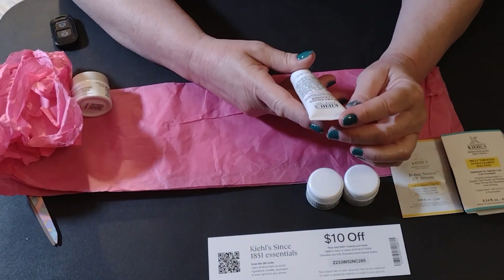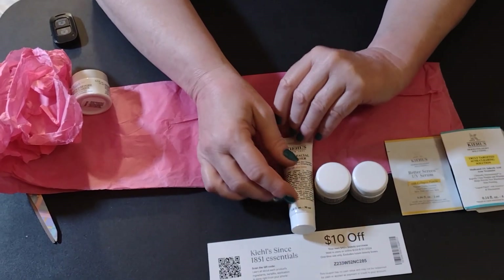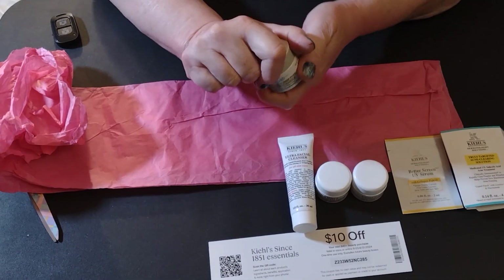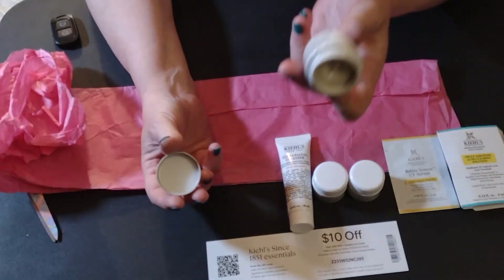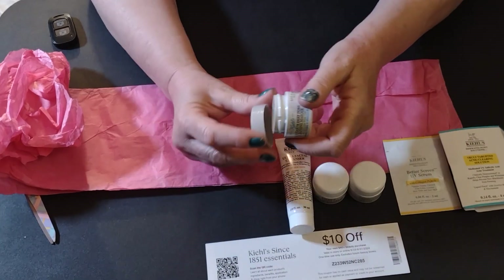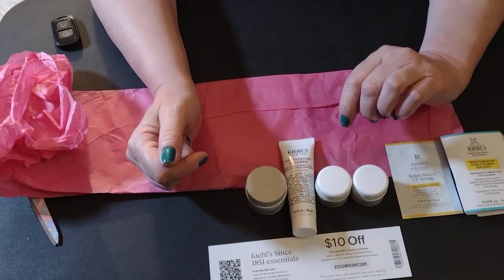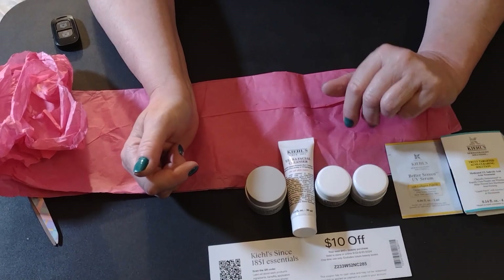This is a facial cleanser for all skin types — I will be using that. And last we have a deep pore cleansing mask, which is basically your standard mud mask that also has no scent. These seem like really super hypoallergenic products, which is great especially for people like me that have really sensitive skin.